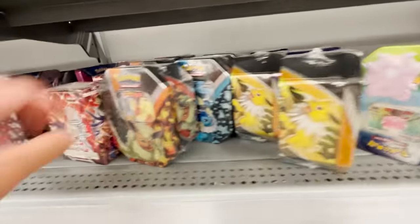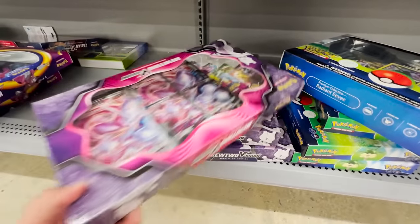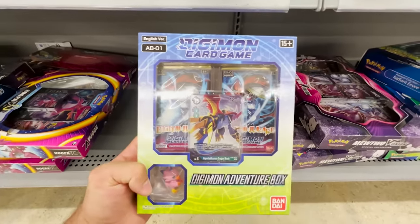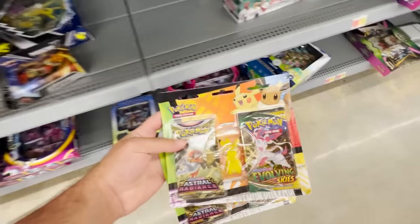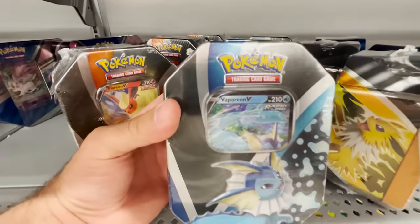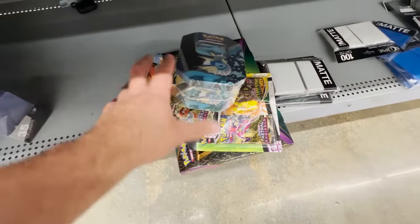Garbage Pail Kids? Got a lot of tins over here, got some Mewtwo V-Unions down here. There's also a Digimon Adventure Box — it looks kind of cool. I think I'm gonna get the Shining Fates for sure and grab a couple of these eraser packs. I don't know what the price is on anything though; all the prices are all over the place. We're gonna have to make sure we're within our budget, and then maybe we'll have enough for one of these tins — the Vaporeon tin. We're gonna have to go scan these.